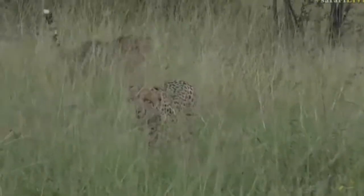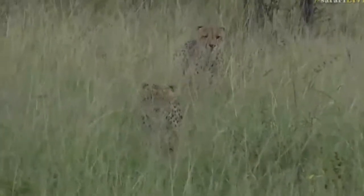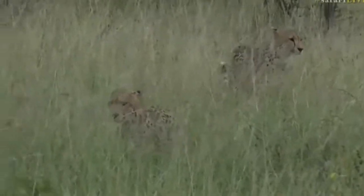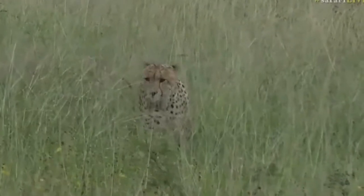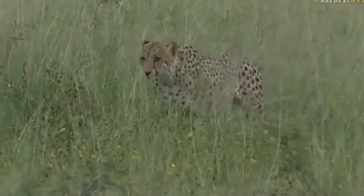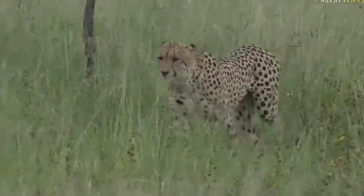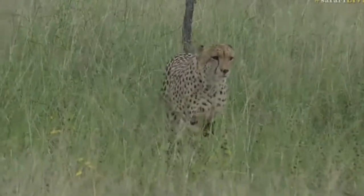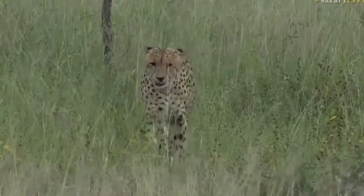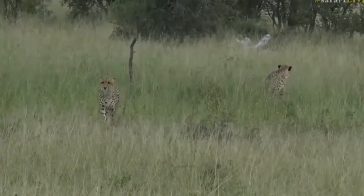One just climbed up a little branch quickly, but here they come. There we are. There's quite a lot of vehicle pressure here, so we'll stay with them as long as we can because we're the first people here, but then we will cycle through giving other people also a chance to see them.